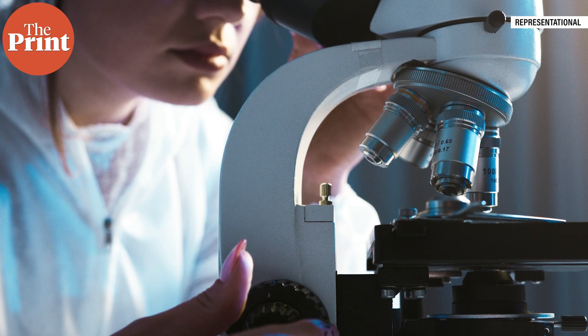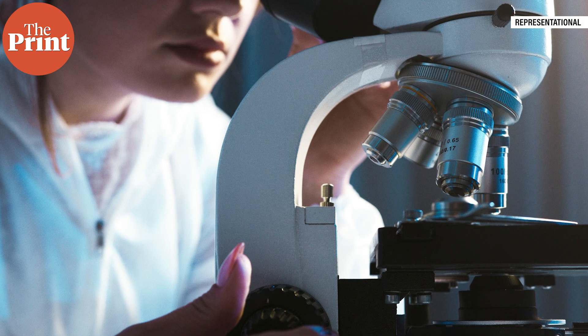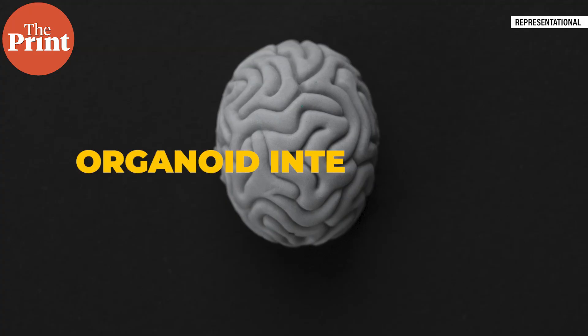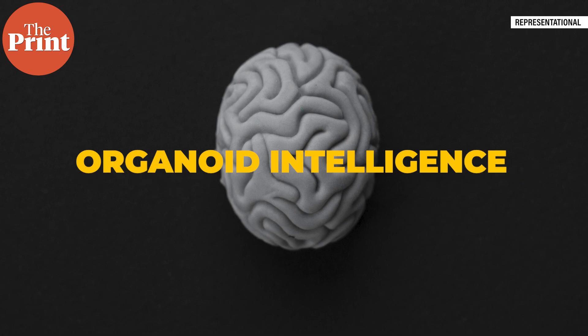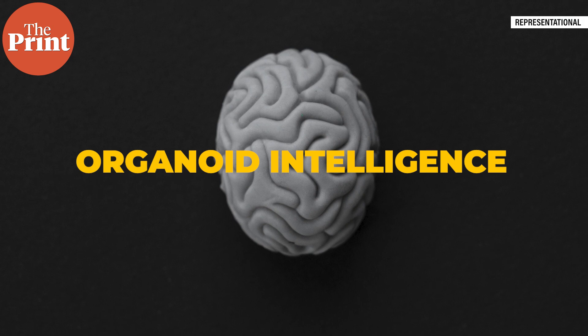In this episode, I talk about how scientists across multiple disciplines are working to create biocomputers where 3D mini-brains or brain organoids serve as biological hardware to create what they call Organoid Intelligence, or OI. I am Mohana Basu and this is Pure Science.